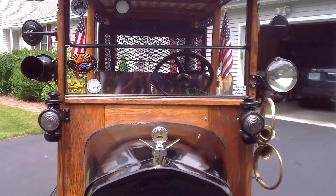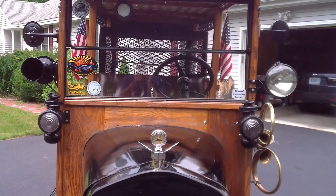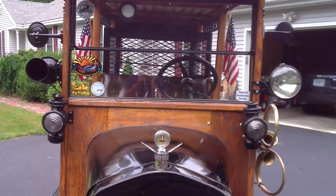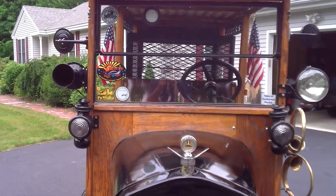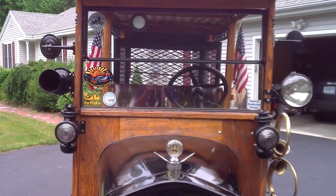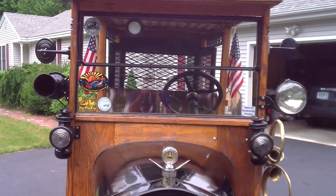Here we can see the dual kerosene side lamps, the spotlight on one side, and the air horn on the other, and the dual rear view mirrors.